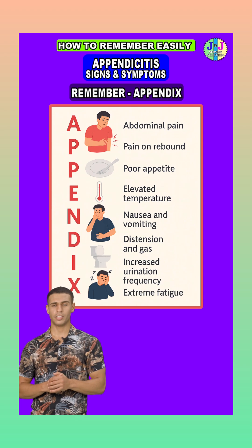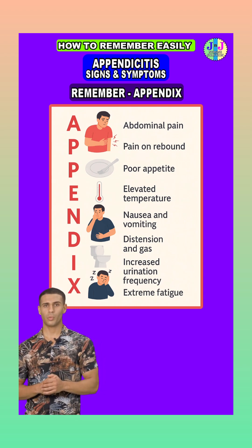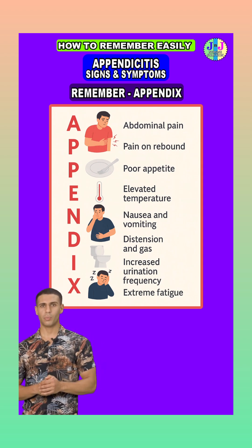D is for distension and gas. The inflammation slows bowel movement, leading to bloating, fullness, and trapped gas. Patients often describe a feeling of pressure in their abdomen.